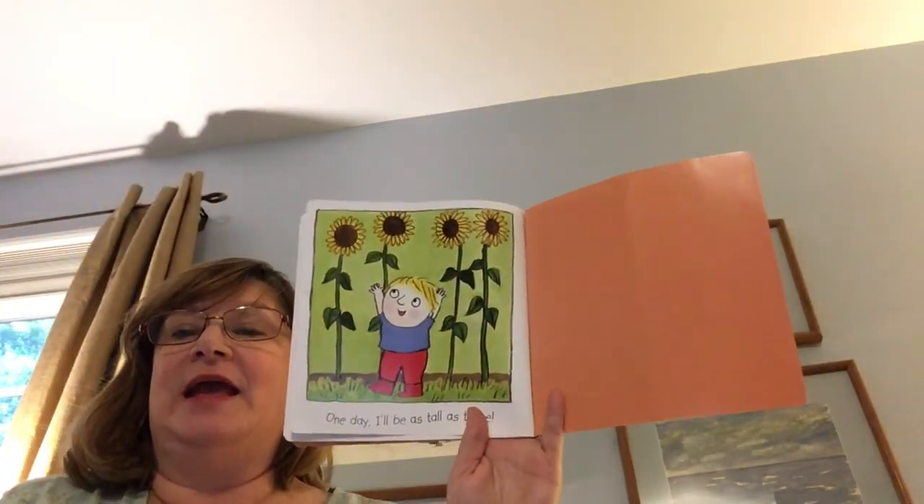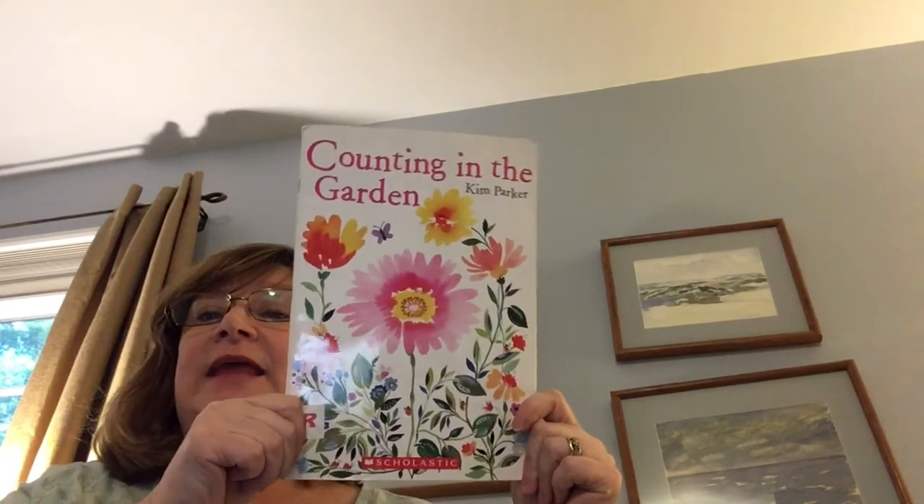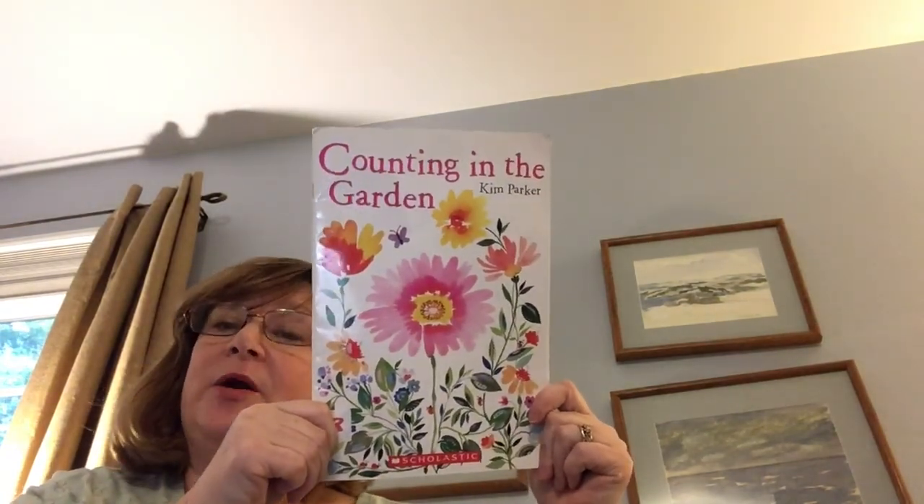One day I'll be as tall as these. The second book I have for you today is called Counting in the Garden, and it was written and illustrated by Kim Parker.